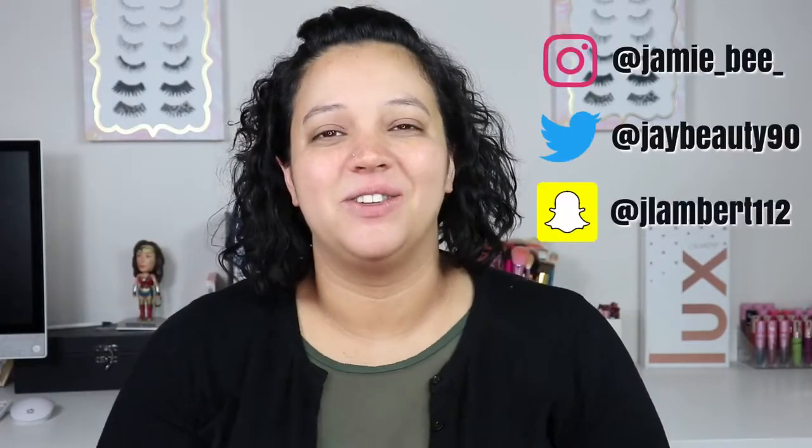Hey everybody, welcome to today's video. If you are new here, I'm Jamie B — thanks for stopping by. If you're already subscribed, welcome back. In today's video I am going to be doing the 'how I did my makeup in high school' challenge. I know it has been a while and a lot of them have been floating around, but I thought it would be super fun to do, and I do like to do makeup challenges every now and then.